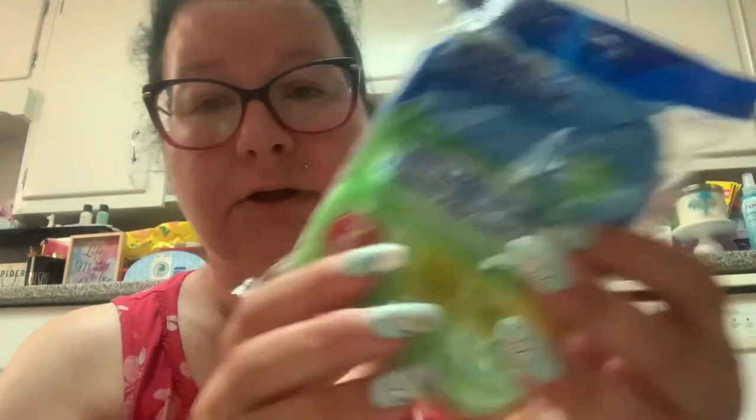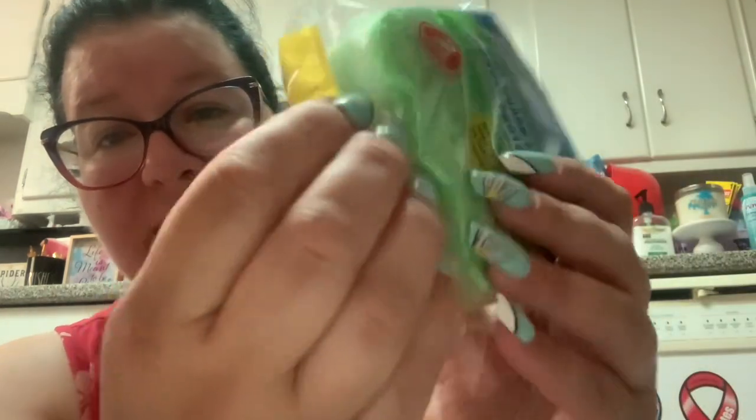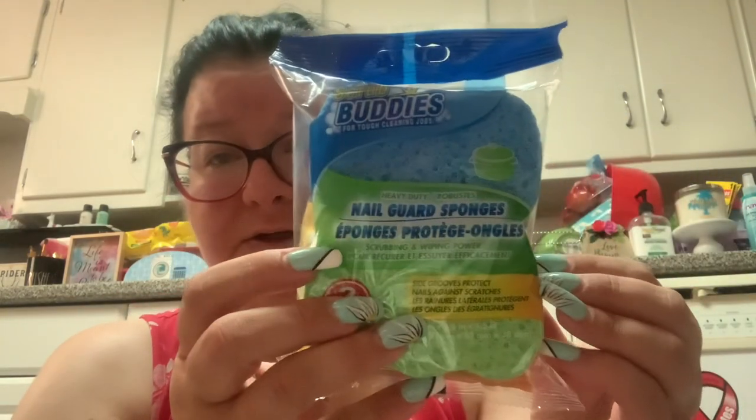I used up all my sponges — well, not all of them, but these kind anyway. So I got these Scrub Buddy nail guard sponges. You can put your hands in there — it has a little hole — and it protects your nails while you're scrubbing.